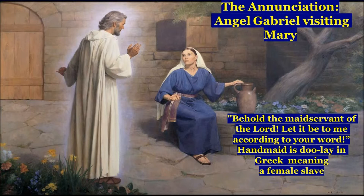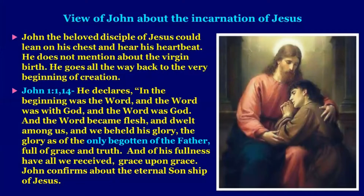'Therefore also that Holy One who is to be born will be called the Son of God.' In this beautiful scene of the Annunciation, when the angel Gabriel visited Mary, she replied: 'Behold the maidservant of the Lord; let it be to me according to your word.' The word 'handmaid' is 'doule' in Greek, meaning female slave. When the angel spoke to Mary, she was fully yielded. She knew about the consequences, but she was totally yielded.